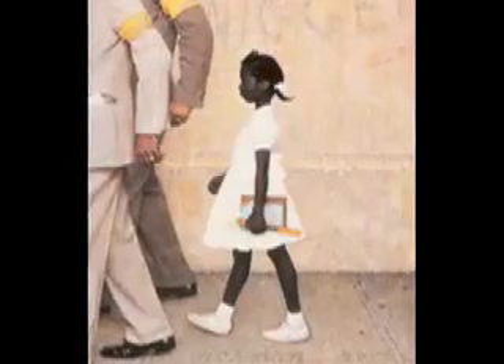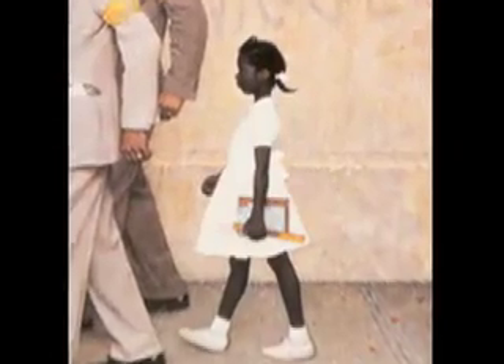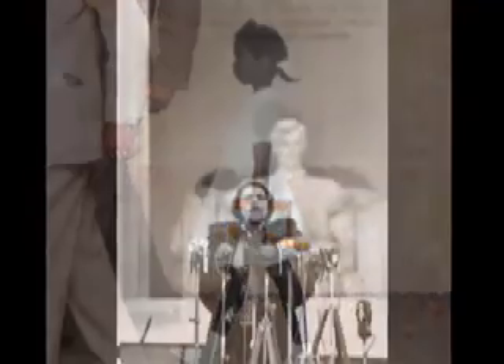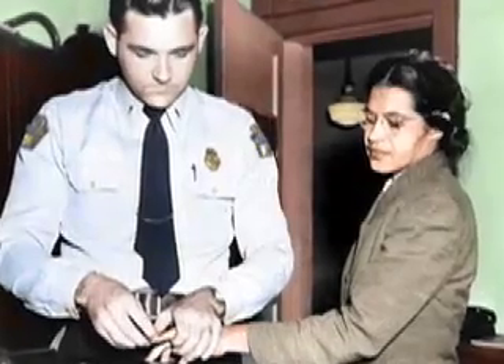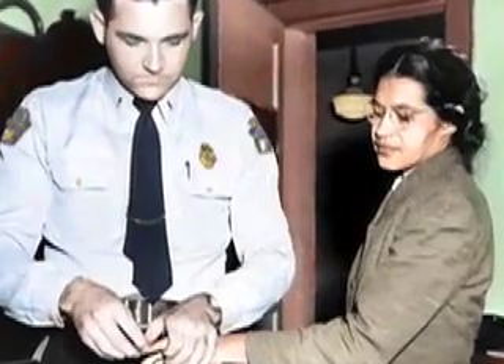Especially as an African-American, you don't always think about people of the African diaspora in other countries. This has helped me realize that the struggles are acute in other places, and maybe even worse than things that I've experienced. I feel like it's given me motivation to help others — people who are oppressed of all races.